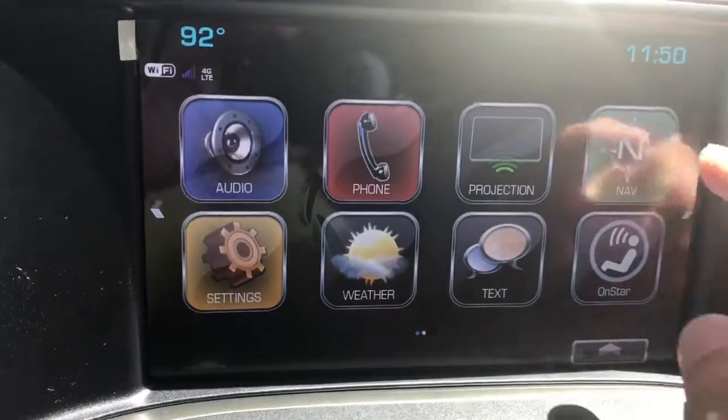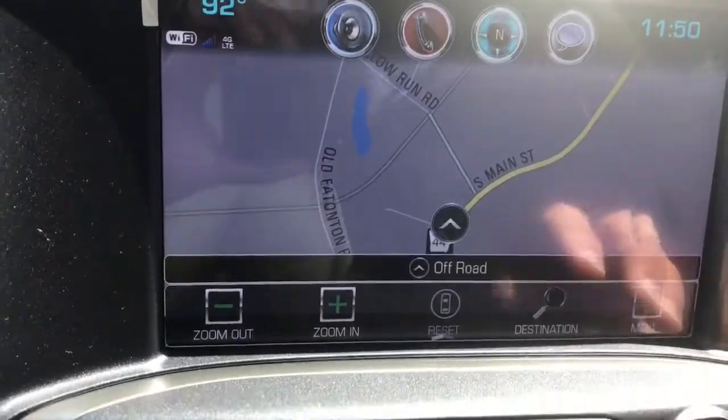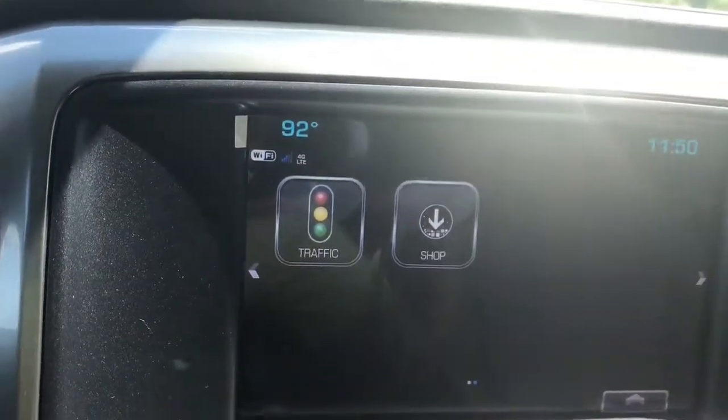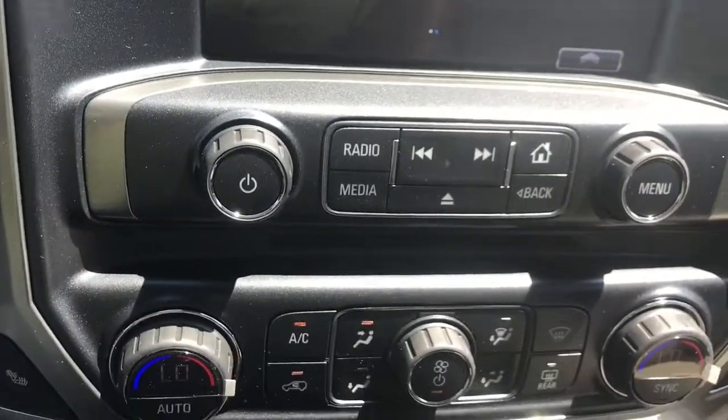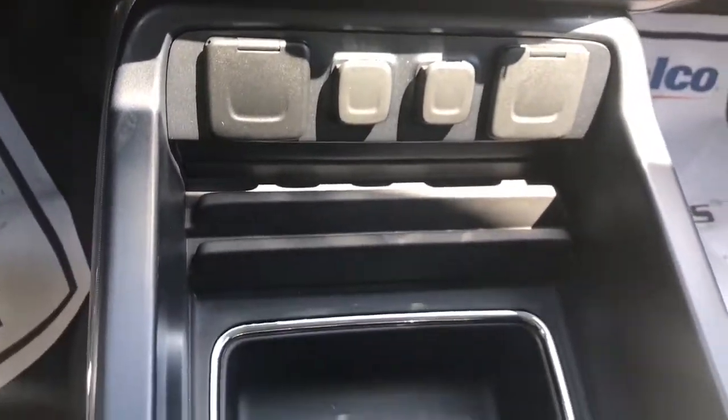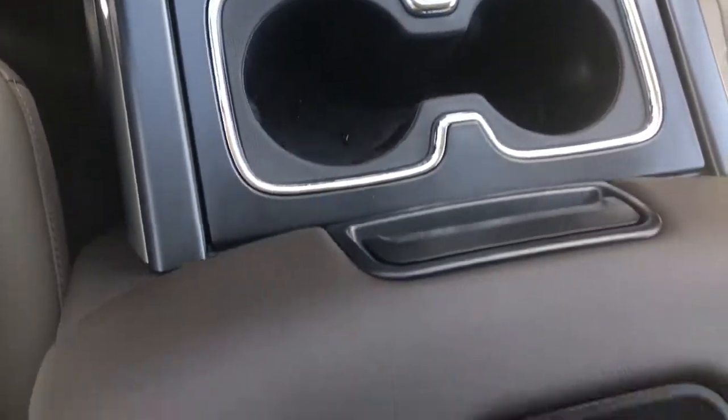The 8-inch LCD touchscreen has your navigation, a projection mode which will transfer apps, as well as your Bluetooth connectivity and a wireless phone charger.